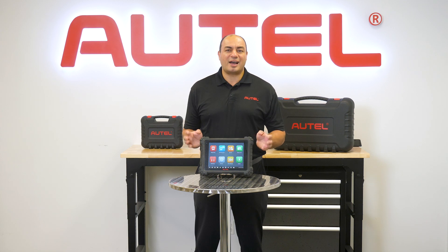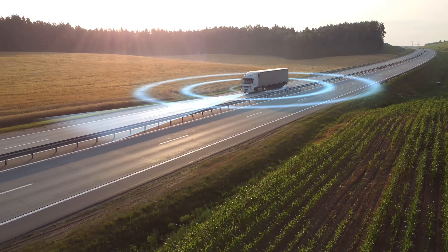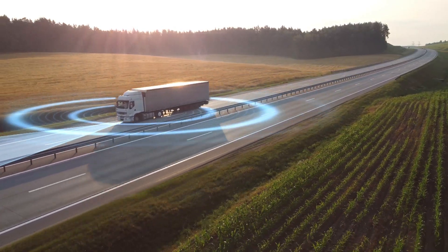Don't own a 909CV tablet or an Autel calibration system? We've got you covered with complete standard and MA600 CV ADAS packages so you can perform dynamic and static calibrations on Class 3-5 and Class 6-8 commercial vehicles.